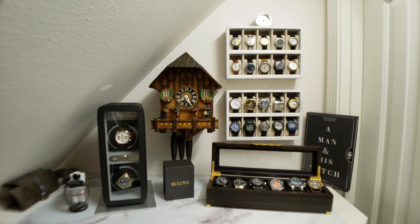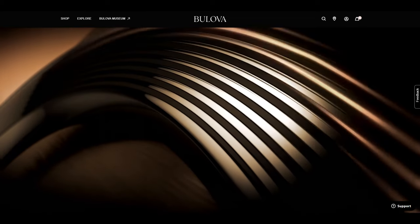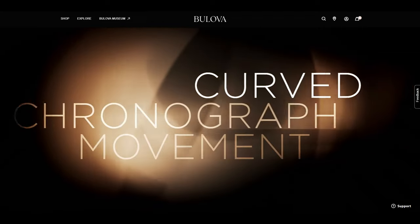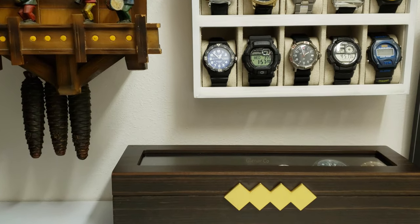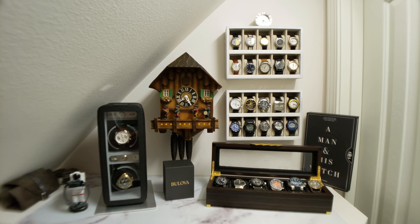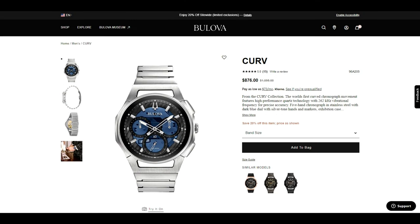Moving away from the archived watches to the more modern stylings of the Curve collection. This line utilizes the world's first curved chronograph movement and is designed to conform to the contours of the wearer's wrist. There are many models within the Curve line, but my favorite is the brushed stainless steel integrated bracelet with transparent blue dial variant. Much like the Lunar Pilot, this watch uses a high-performance quartz movement with a 262 kHz vibrational frequency, a case size of 44mm, lug width of 25mm, and a double curved sapphire crystal.